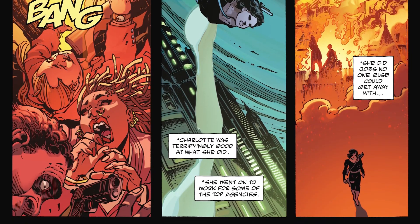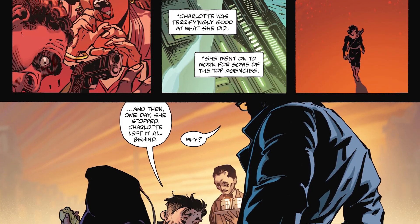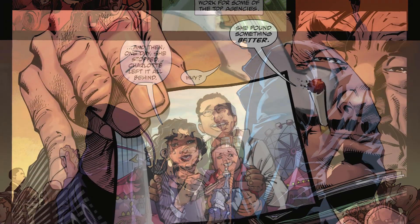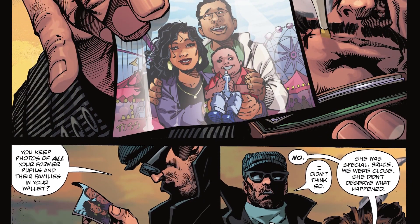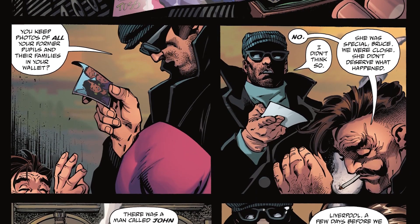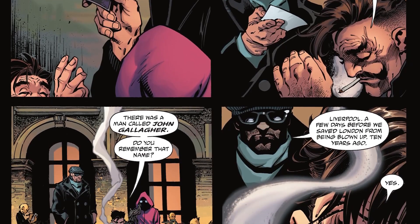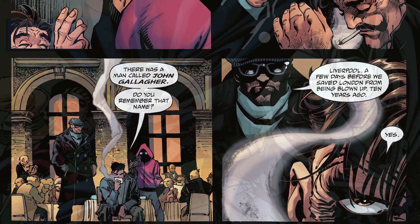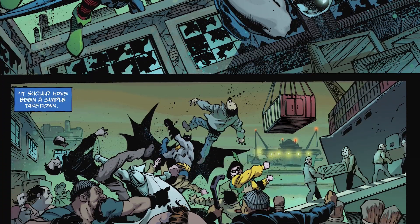Ducard tells Bruce that Charlotte has killed many, many people and was terrifyingly good at it, but then one day she left it all behind because she found a family. He shows Bruce a photo, and Bruce asks why he has photos of her family, but Ducard will only say she was special to him and didn't deserve what happened to her. Ducard asks if Bruce remembers John Gallagher — and Bruce does, recalling how he teamed up with Knight and Squire to take down arms dealers who ended up blowing up their catches.